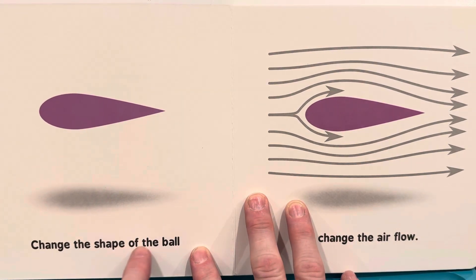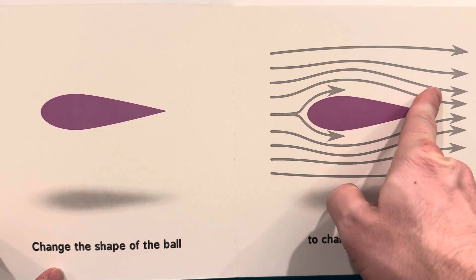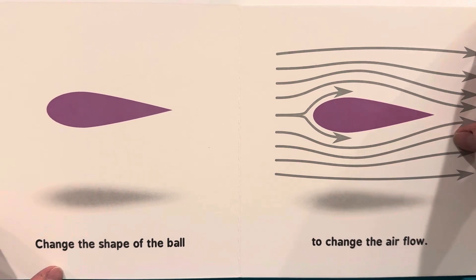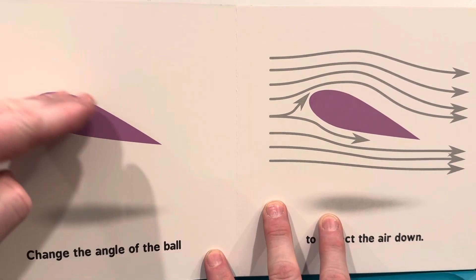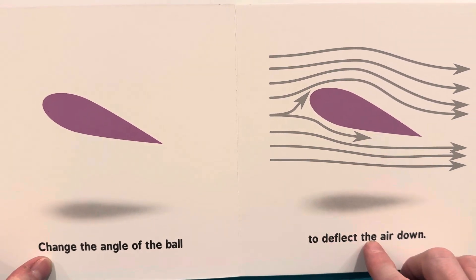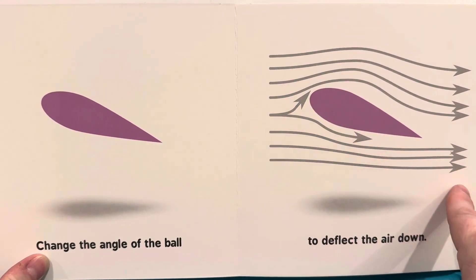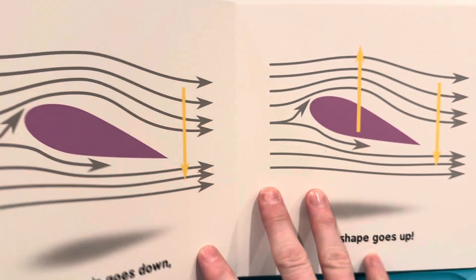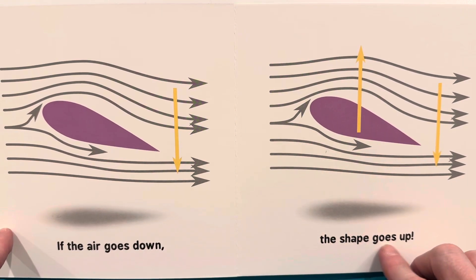Change the shape of the ball to change the air flow. Change the angle of the ball to deflect the air down. If the air goes down, the shape goes up.